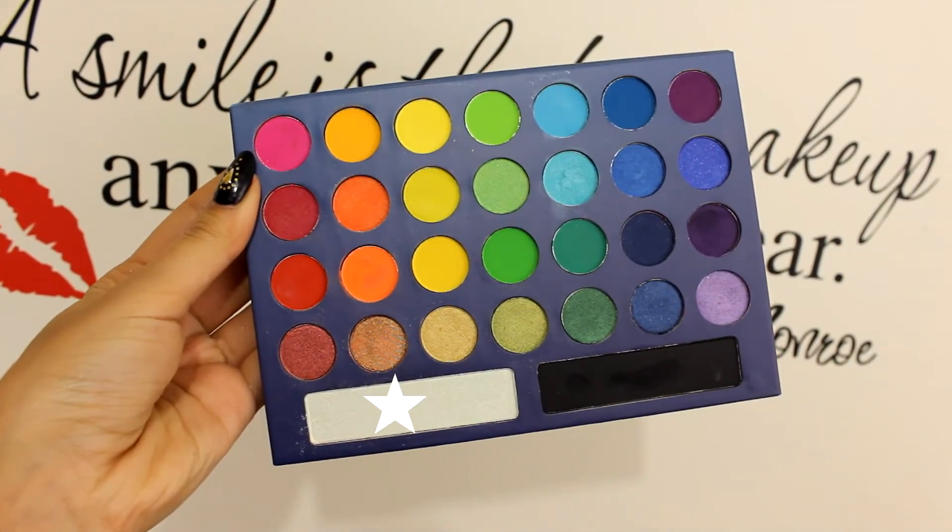Taking for the last time my Take Me To Brazil palette, I am using this white shimmery eyeshadow and I'm putting it on my tear duct.